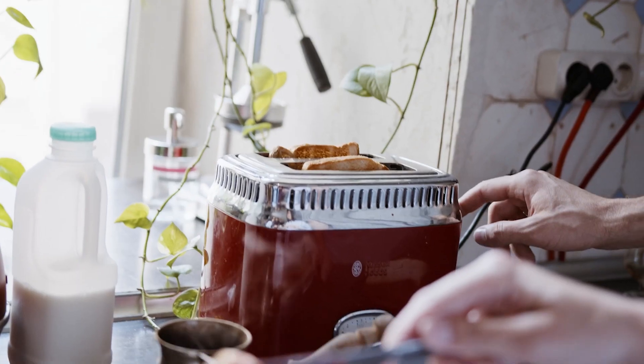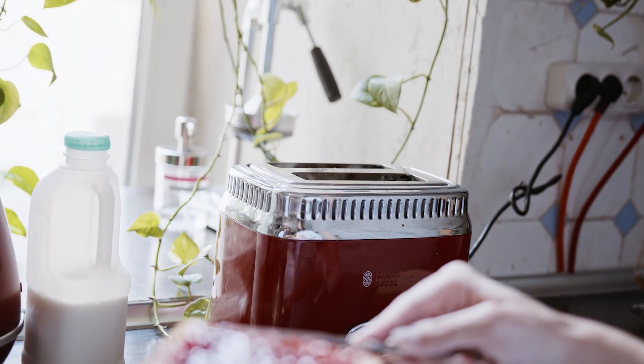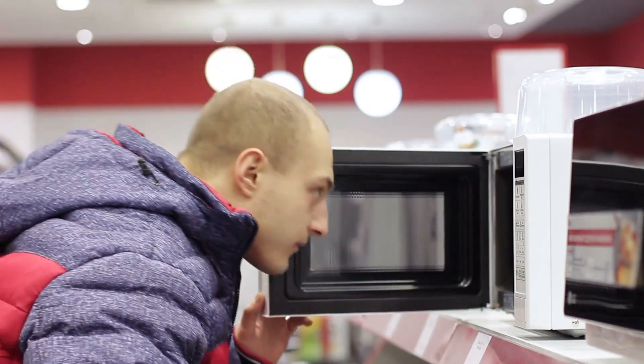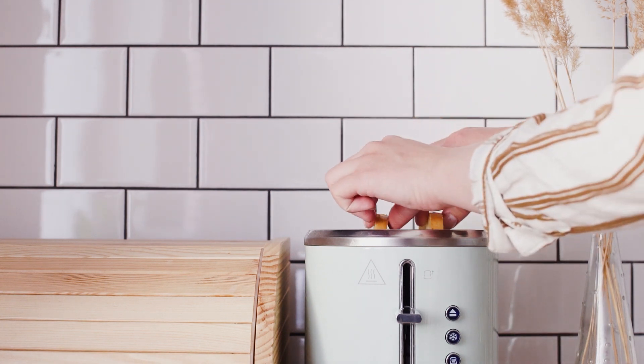When you need to reheat leftovers or quickly make a warm snack, you usually turn to one of two essential appliances: a toaster oven or microwave. But when space is limited in your kitchen, you may not have room for both. Each of these appliances has its advantages and features, but which one is best for you? We break down the classic toaster oven vs. microwave debate and discuss the pros and cons of each.